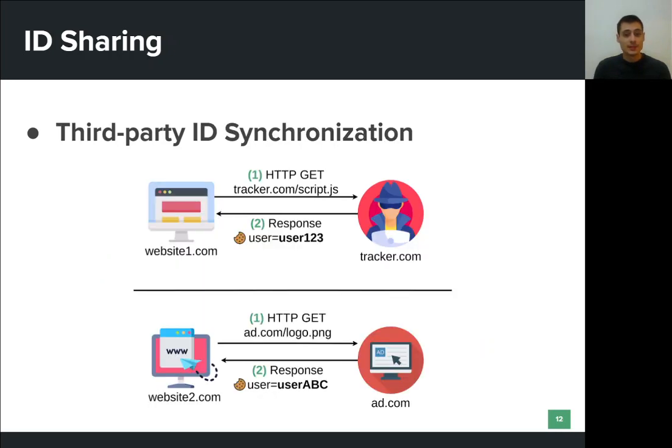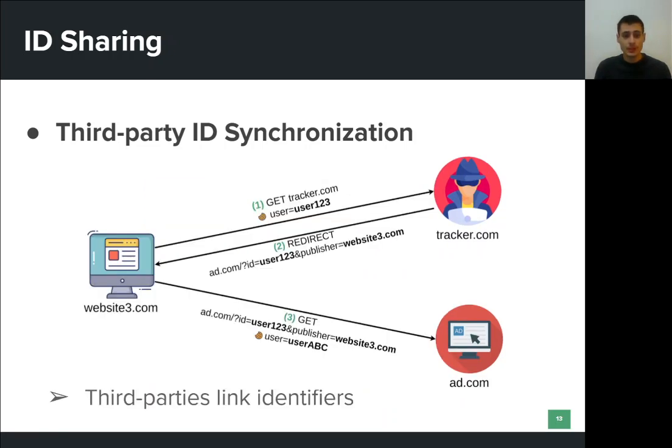Another type of ID sharing is third-party ID synchronization. This starts when the user visits two unrelated websites. Let's assume that both websites include third parties that want to track the user across the web. We can see that both third parties set a unique identifier for the user, usually in the form of a cookie. Tracker.com knows the user as user123, while add.com knows the same user as user abc.